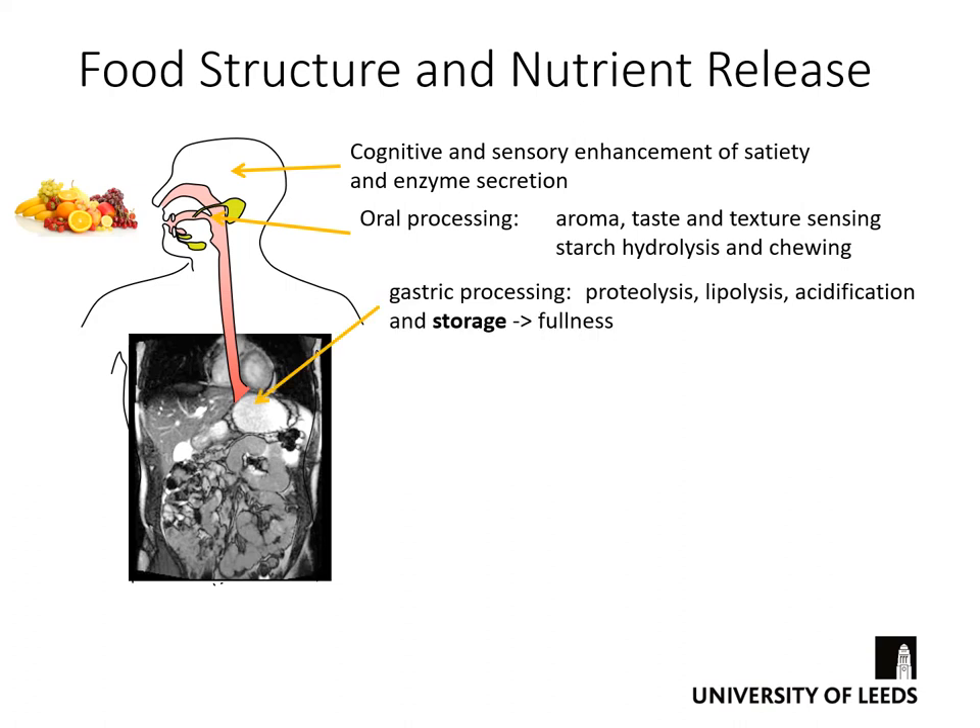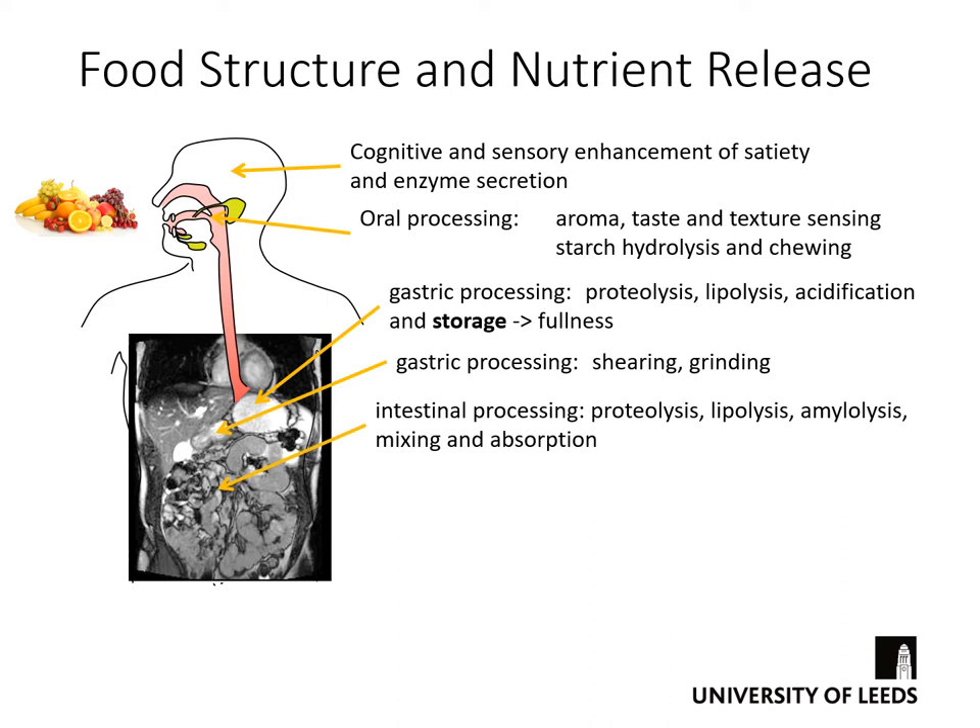Once we've chewed to form a bolus, that bolus is swallowed and passes down the oesophagus into the stomach. Gastric processing comprises proteolysis — the breakdown of proteins — lipolysis, the breakdown of lipids, and acidification. The stomach is mostly about storage and has sensors that detect how full it is, so when the stomach is full we feel full and stop eating. Further down, gastric shearing and grinding make particles smaller after chewing, and the food then passes into the intestine. Intestinal processing combines proteolysis, lipolysis, and amylolysis — the breakdown of starch — in a well-mixed system, and the nutrients released are transported to the site of absorption and made available to the rest of the body.